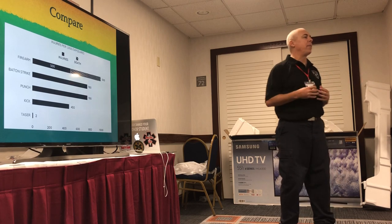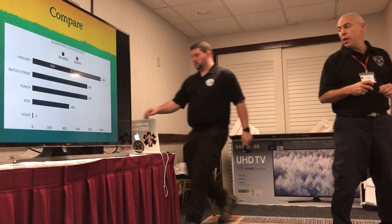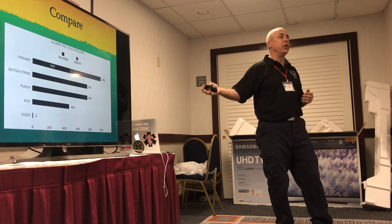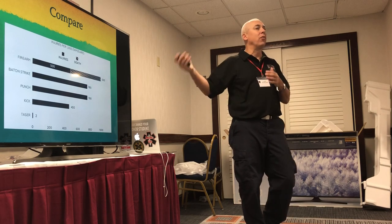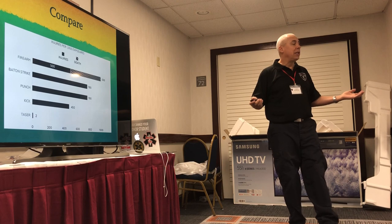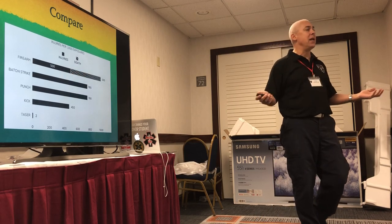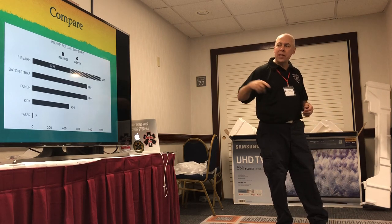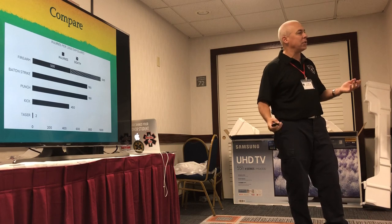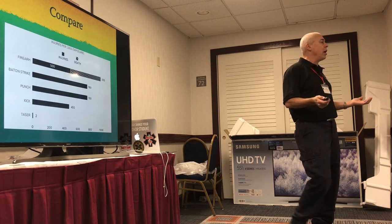When a police officer wants to take down somebody who's acting irrational, what can they do? They can shoot — out of 1,000 firearm discharges, half of those hit will be killed and half will have injuries, so 100% have something wrong with them. With a baton, 78% will have an injury. Same number, 78%, for being punched. A little bit lower — only 45% for being kicked. But if you're tased, only two people in a thousand sustained an injury. That's a really good number, and this is what Taser markets their product on.